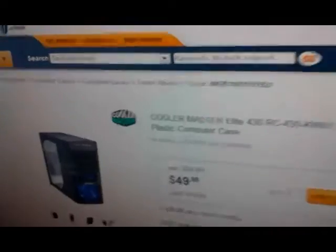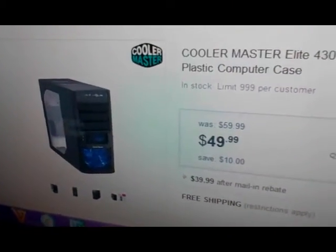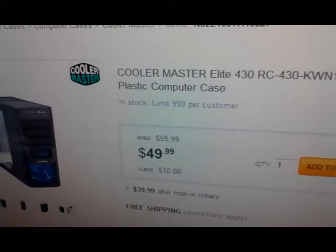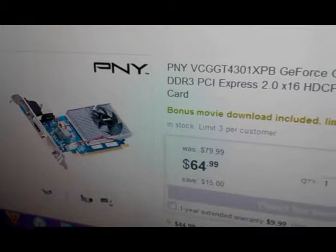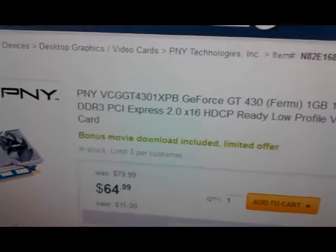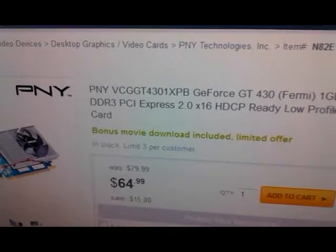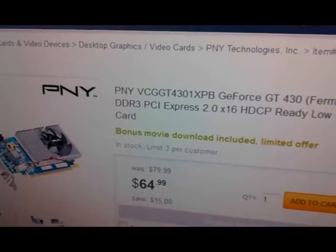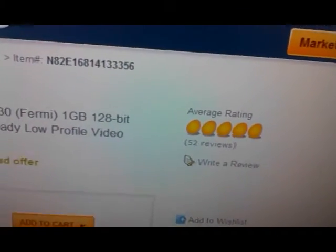I'm going to show you guys some of the upgrades I'm going to be doing for a PC build. I'm no longer doing car audio, so I'm going to computers. This is the case I'm going to get. Nice little graphics card — it looks pretty decent. You can run some pretty good games at decent frame rates and quality settings. It's a PNY GeForce GT 430, pretty nice, especially for the price. It's got some pretty good reviews.